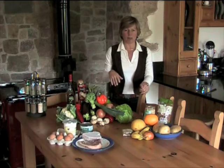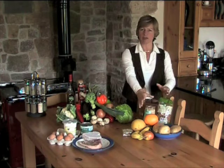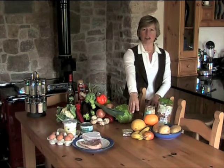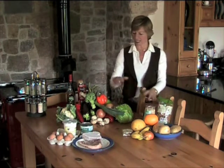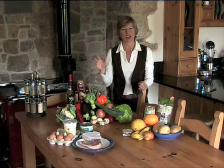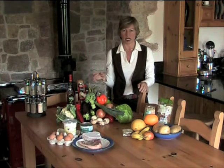Pretty much everything else is a carbohydrate. So over here we've got carbohydrates of brown rice, wholemeal pasta, baked potatoes, fruits, oat cakes. These are also carbohydrates, but vegetables and salads we see as more neutral carbohydrates.